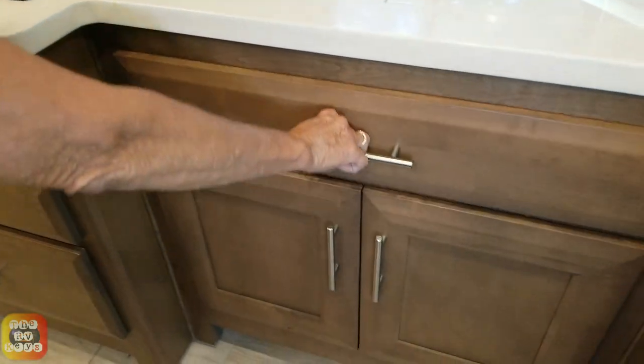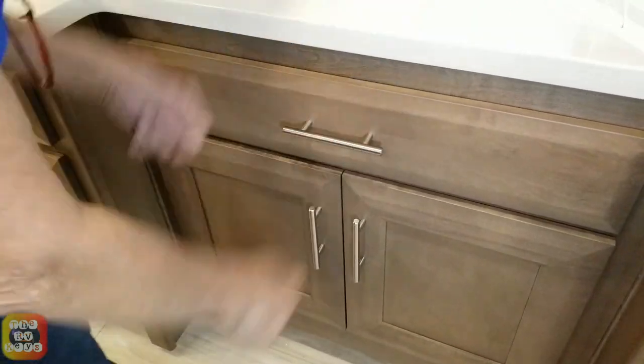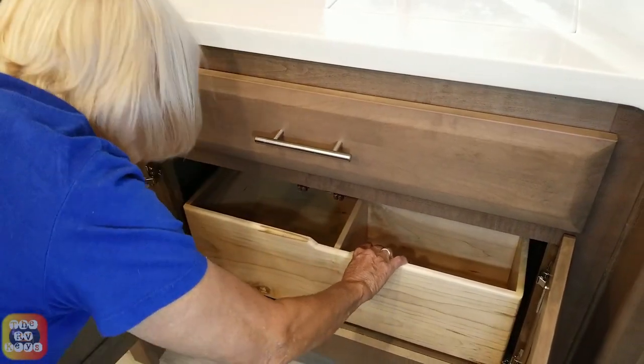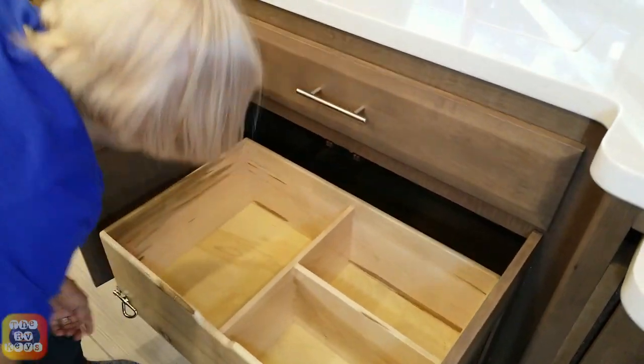It is a two-part sink. And look here — there's a little touch thing and there you go: a trash drawer. No hundred-dollar trash jam.